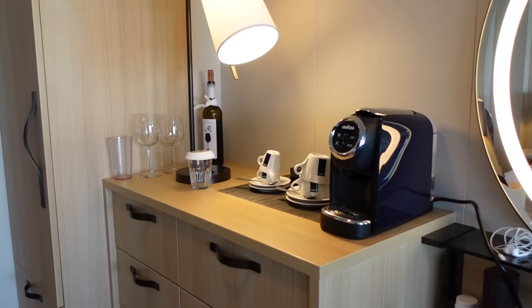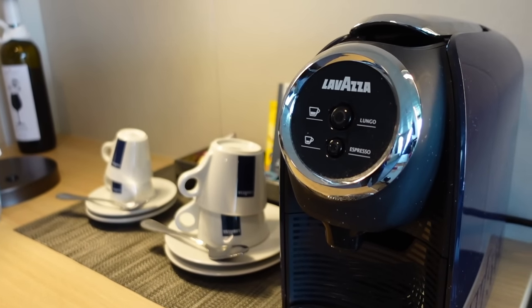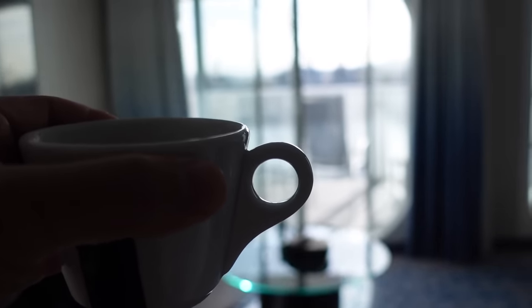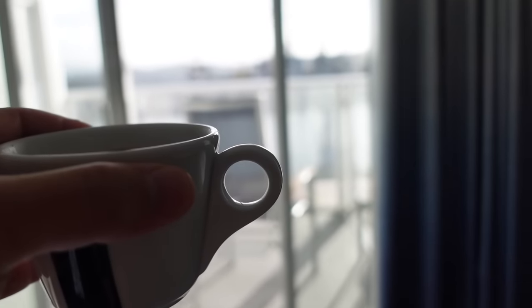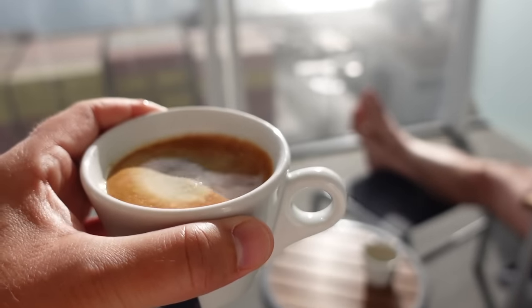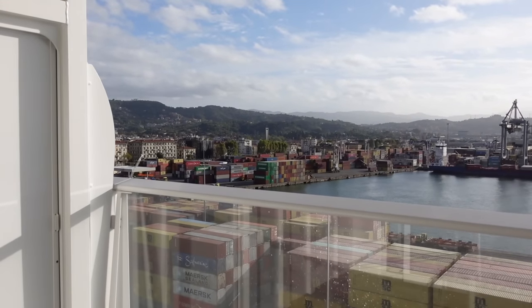There's one other thing you get in a junior suite that you definitely will not have in a standard balcony cabin — a very nice coffee machine. If you want coffee in your cabin in the morning, you're either going to order room service, go up to the buffet, go to one of the coffee stations elsewhere on the ship and bring it back, or book a junior suite or higher. There are other cruise lines that offer a coffee machine in a standard balcony cabin, but Royal Caribbean is not one of them.